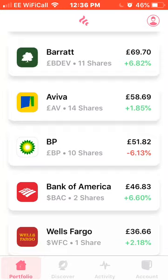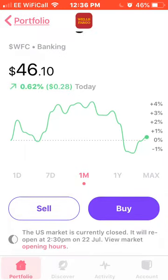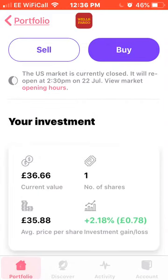Next, another banking company — Wells Fargo, up around 0.5% this month. I own one share, average price £35.88.